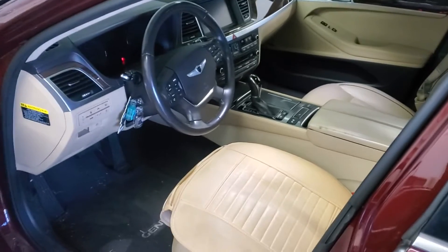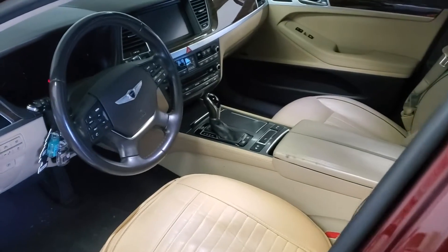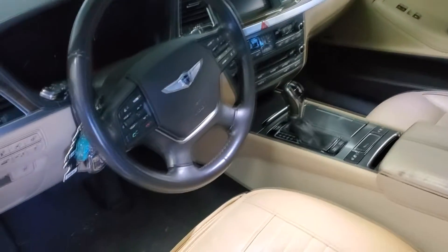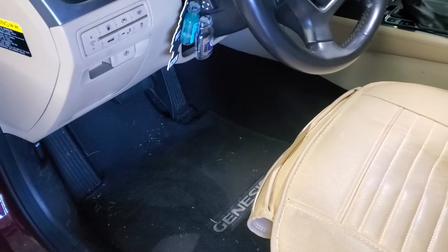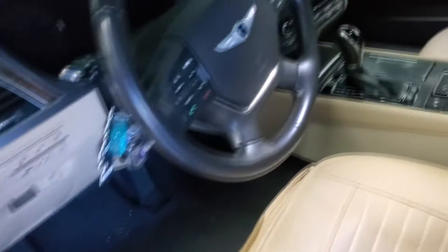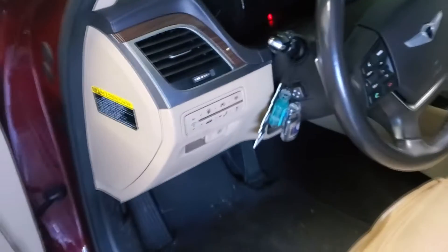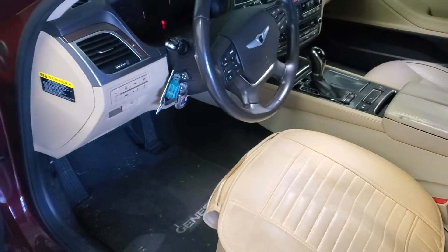We've got this very nice 2015 Hyundai Genesis 3.8 V6. We've got to take a lot of stuff apart in this vehicle, but of course when we get finished, you will not be able to tell anything was ever disassembled. So we're going to go ahead and get started, break this thing down, get this remote start installed.